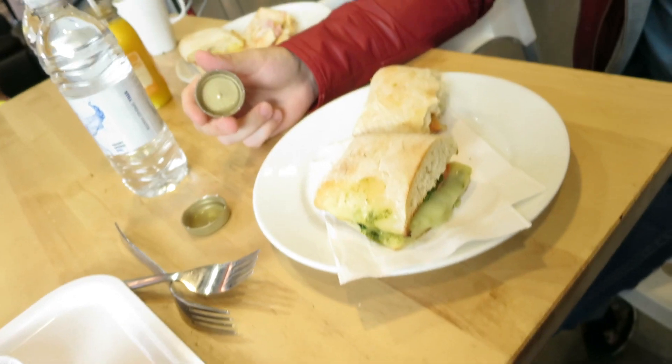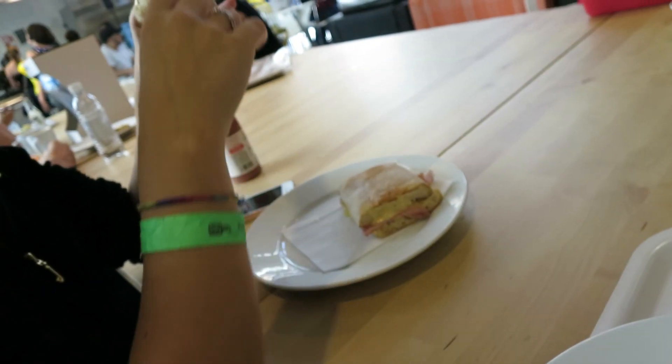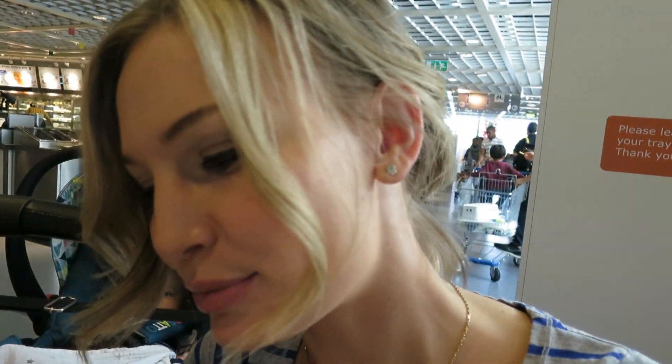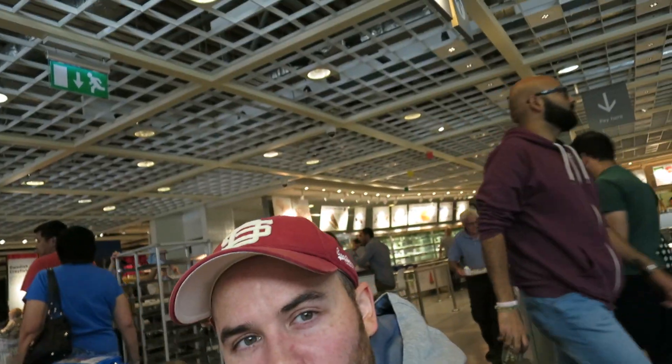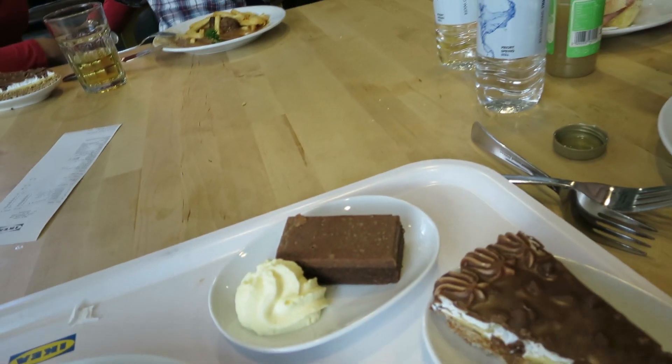For lunch, we came to IKEA — well, we came for furniture and lunch. We got sandwiches — paninis. I got a tuna melt, Erika and Emilia got ham and cheese, and Jonathan got tomato and mozzarella. And then we got some desserts too. Jonathan got this thing — it's advertised as some kind of Swedish cake, sounds like a chocolate cake — and I got this little brownie thing with cream.